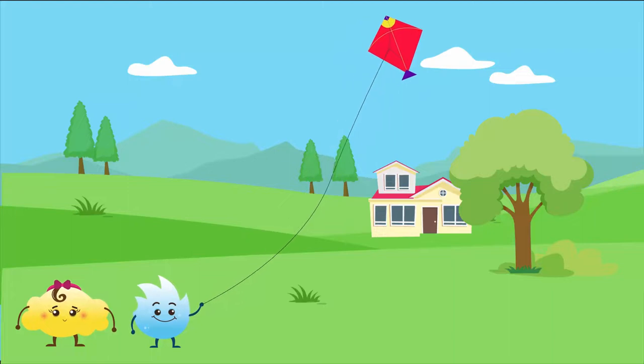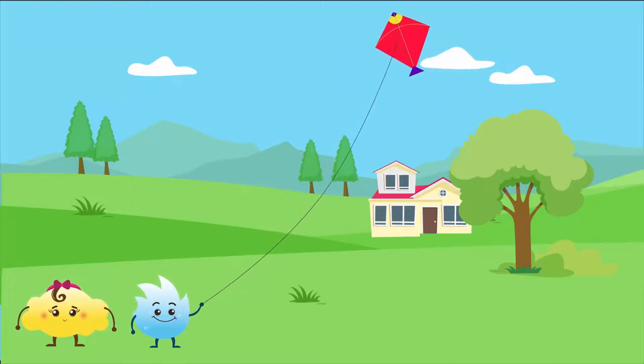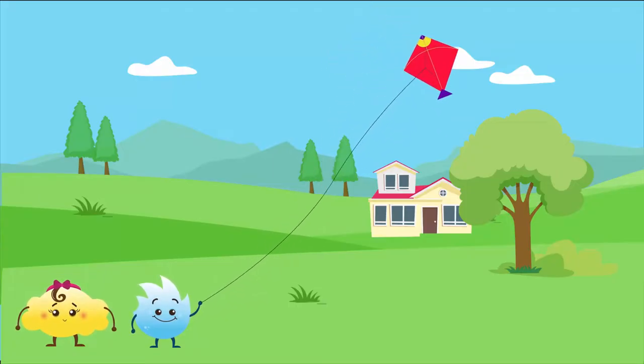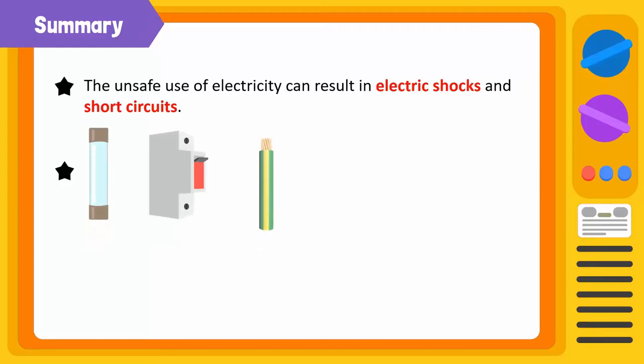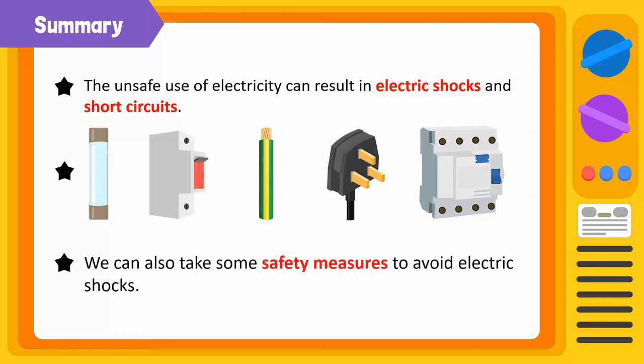After learning about the safety measures for using electricity, Spiky and Bubbles are now flying the kite in an open ground, nowhere near the power cables. Let's summarize: the unsafe use of electricity can result in electric shocks and short circuits. Devices such as fuses, miniature circuit breakers, earth wires, 3-pin plugs, and earth leakage circuit breakers ensure safe use of electricity. We can also take safety measures to avoid electric shocks.